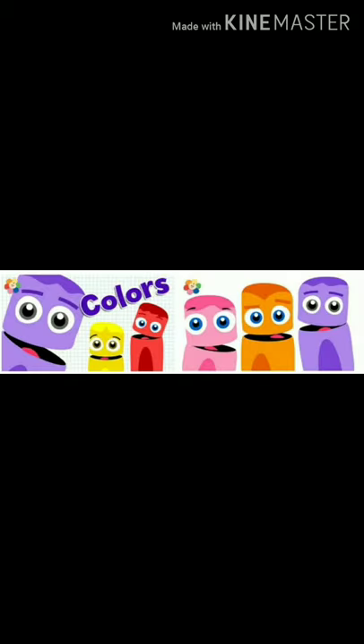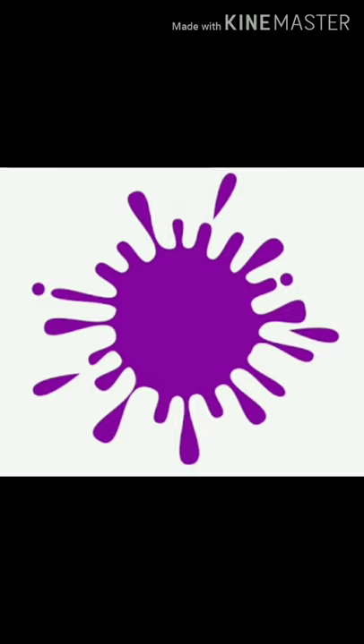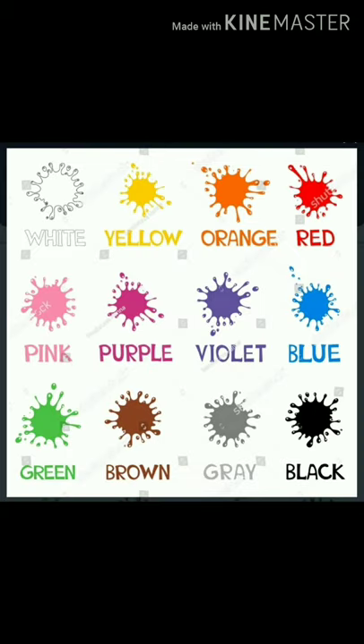Let's see the colors. Red, yellow, orange, pink, green, purple, blue, violet, brown, grey, white, black.